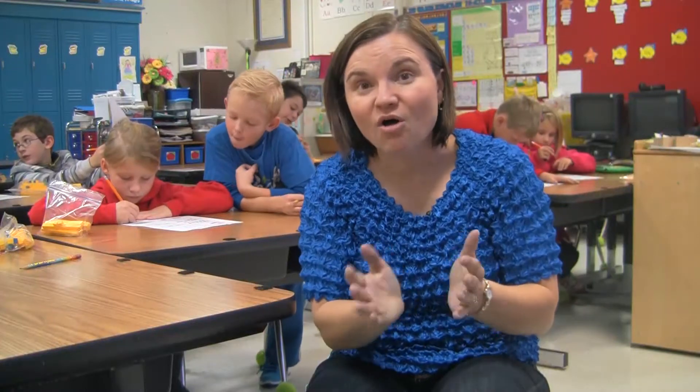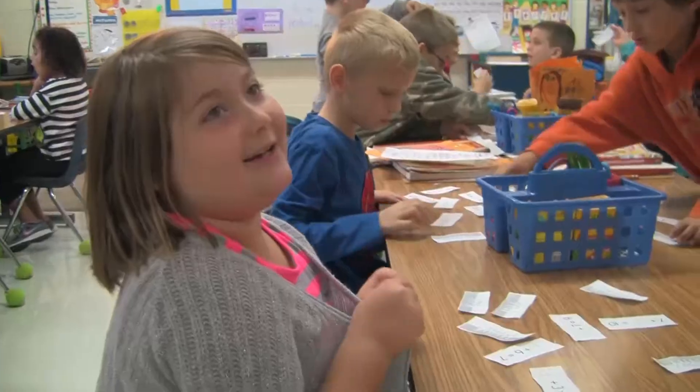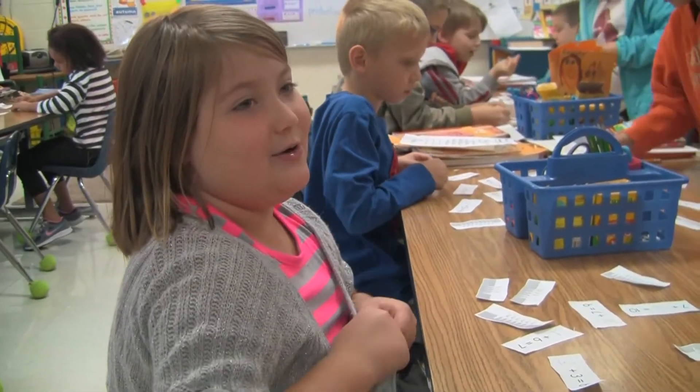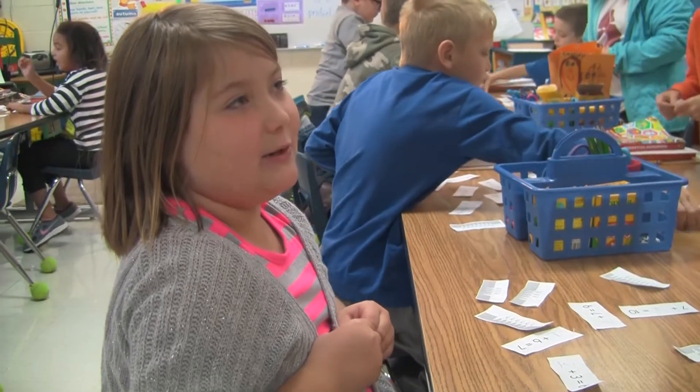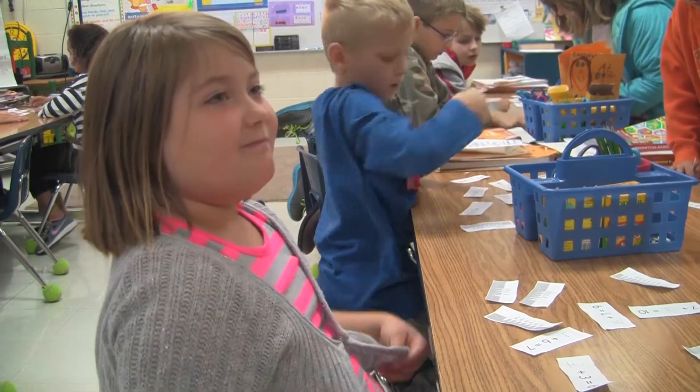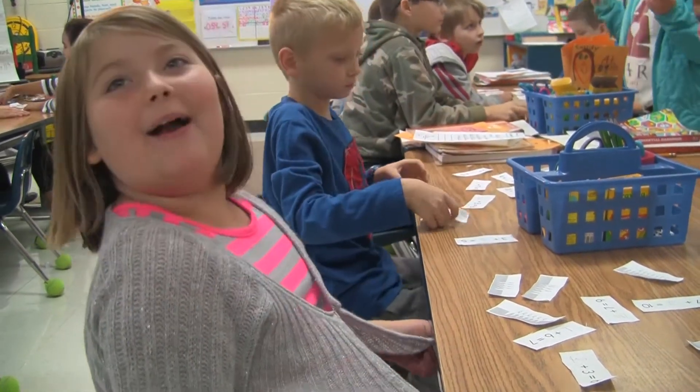We're thinking — it's all thinking — and we have tools and we're going to use them. You get to play games with math, and you get to make numbers and find numbers. It's all really fun.